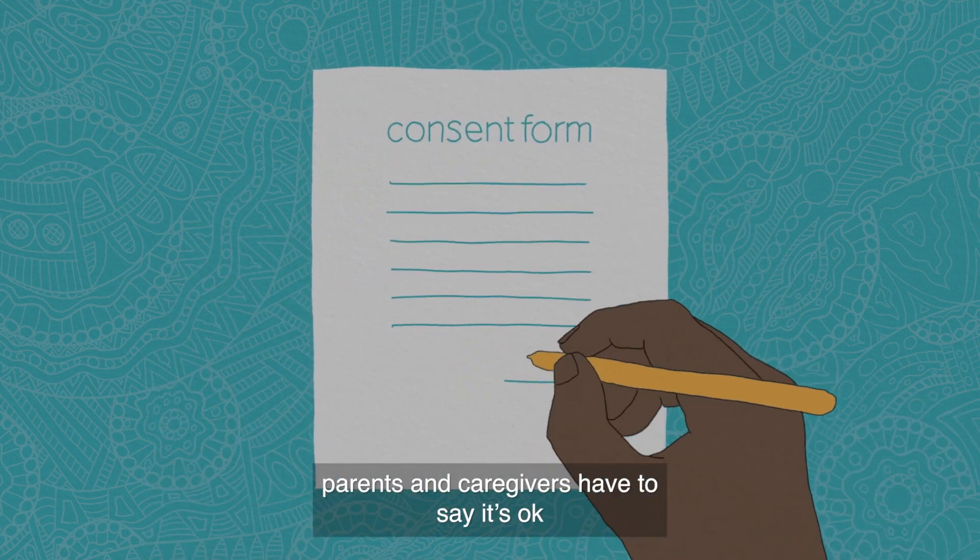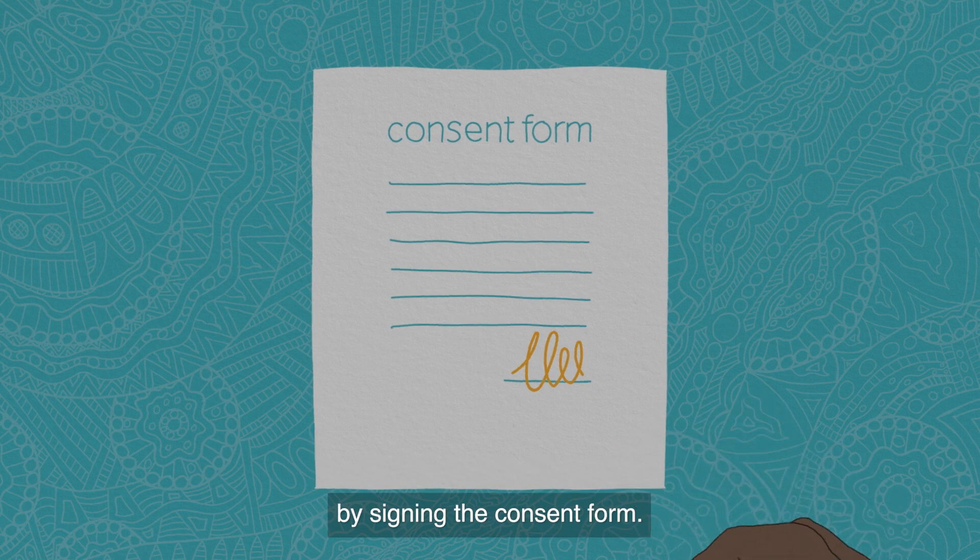Before children can have the vaccine, parents and caregivers have to say it's okay by signing the consent form.